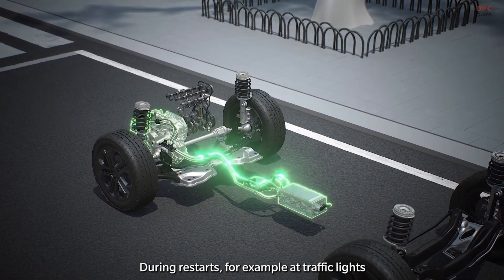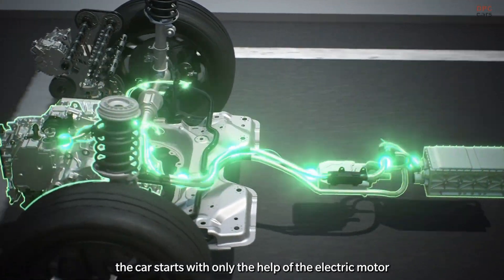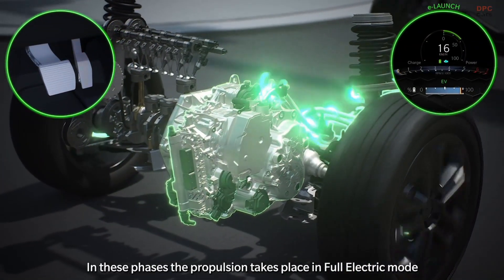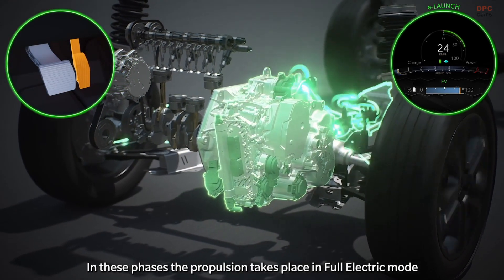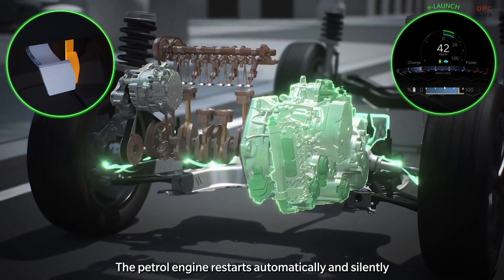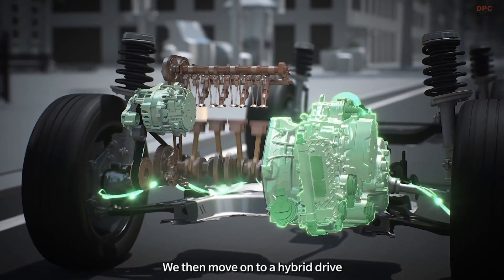During restarts, for example at traffic lights, the car starts with only the help of the electric motor thanks to the e-launch function. In these phases, propulsion takes place in full electric mode. The petrol engine restarts automatically and silently when the driver demands more performance, transitioning to a hybrid drive.